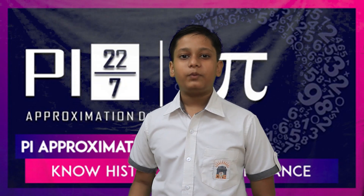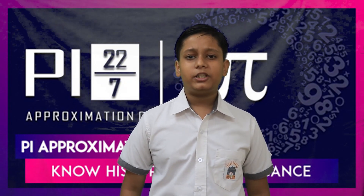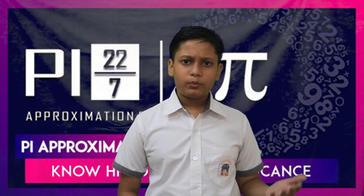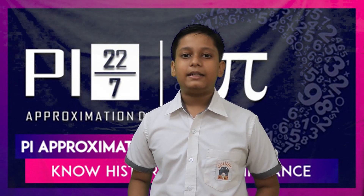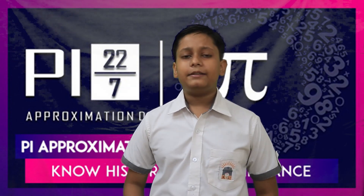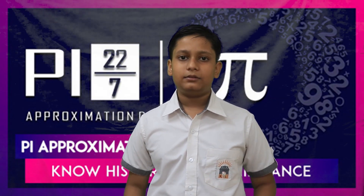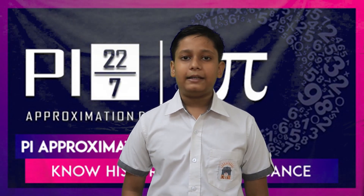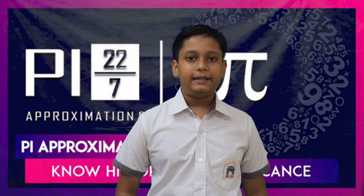Pi is equal to 22 by 7, and this is celebrated as Pi Approximation Day. Pi is equal to 22 over 7, where the denominator 7 represents the 7th month of the year, that is July, and the numerator 22 represents the 22nd day of the month. July 22 is celebrated as Pi Approximation Day, also known as Casual Pi Day.